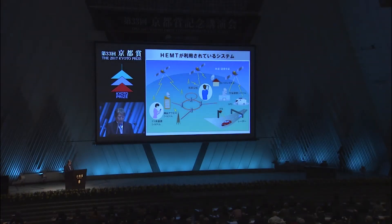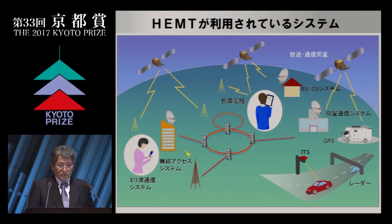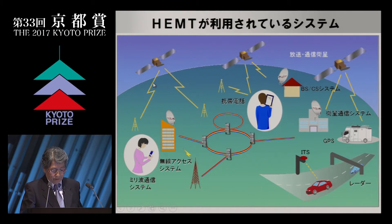That was the introduction overview of HEMTs. This chart describes the major systems of HEMT application. Today, HEMTs have been used mainly for wireless systems. Now let me review my childhood days, starting with my father and mother.